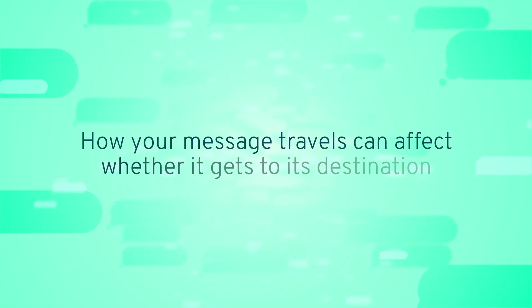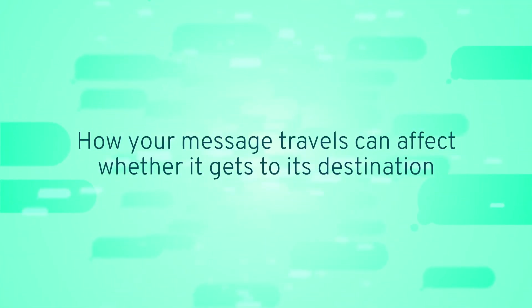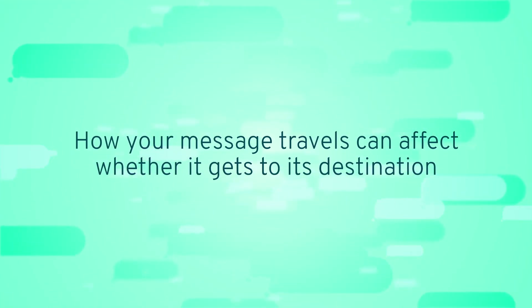How your message travels can affect whether it gets to its destination. Make sure you are on the right path for your use case. Want more rules of the road? Check out our next video.